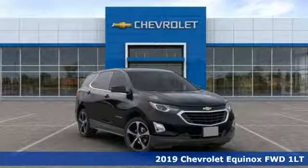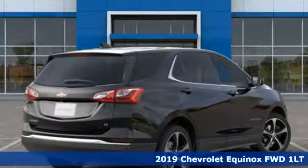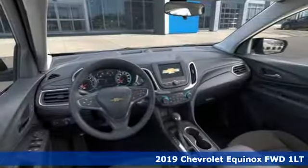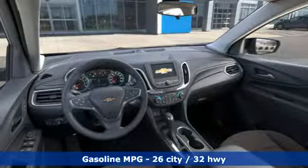Here's a new 2019 Chevrolet Equinox, designed to handle life's journeys and all the equipment it requires. And with features like these, every drive's a pleasure.